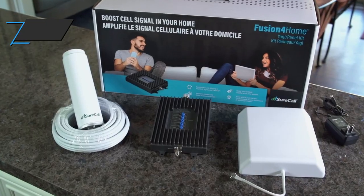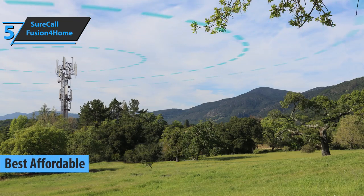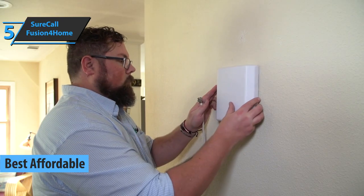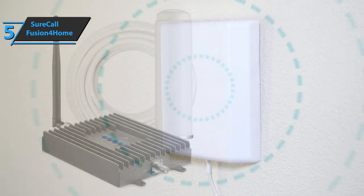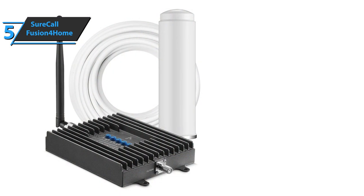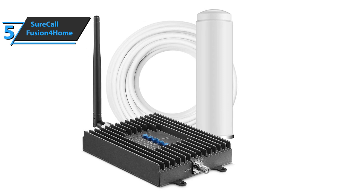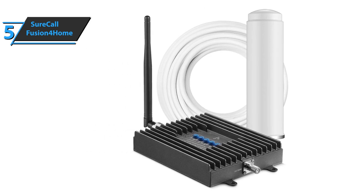We'll kick things off with the SureCall Fusion for Home, also known as the best affordable cell phone signal booster that can be found on the market in 2021. Fusion for Home is a solid booster that increases the cellular signal of all providers. Designed for home and office, this model improves the quality of voice, SMS, and data in 3G and 4G whenever the signal is weak due to the distance from the receiver, terrain, or building materials.